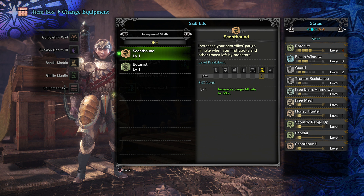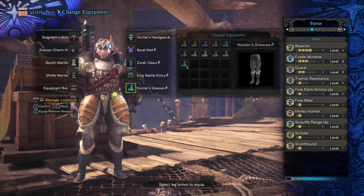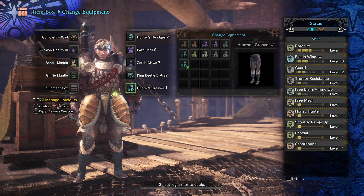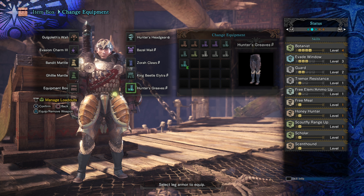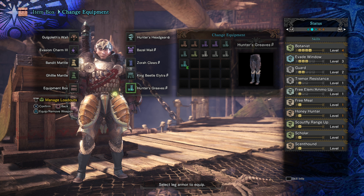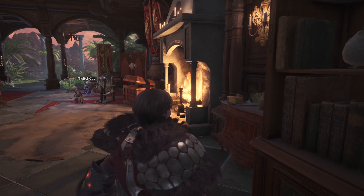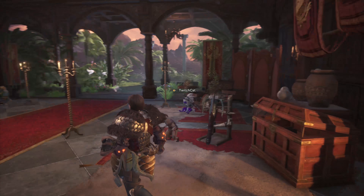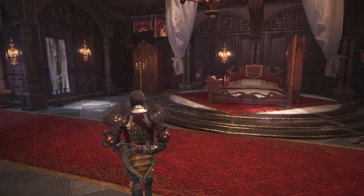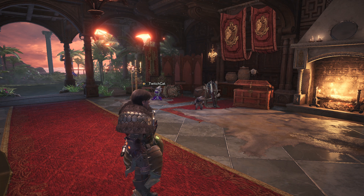You also want to equip the Ghillie Mantle because there is a very rare bird you can find during this run. If you do find it, you want to put the Ghillie Mantle on in order to capture it with your net, as it is an exceedingly cute pet for your house. I have actually found five of these throughout all my runs — they are the rarest pet in the game and are super cute, so they are definitely worth grabbing if you see them.